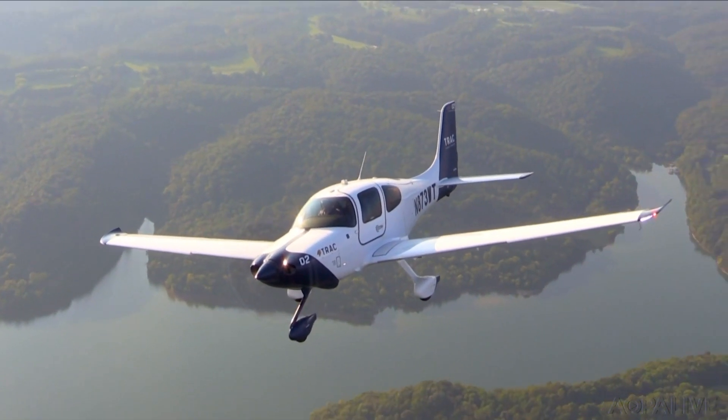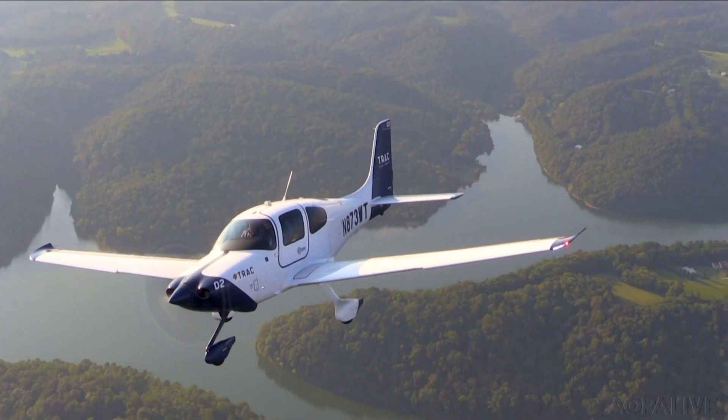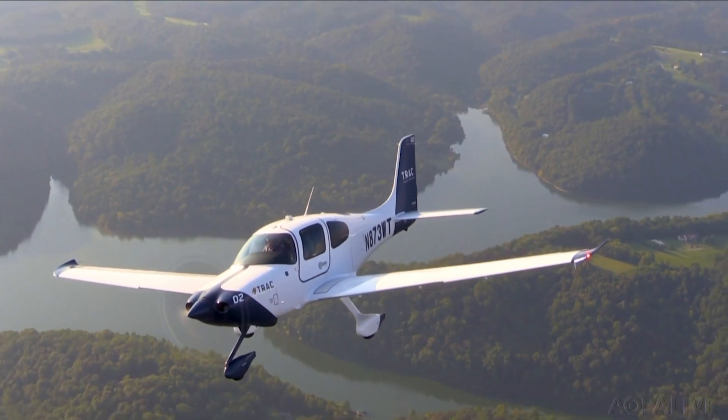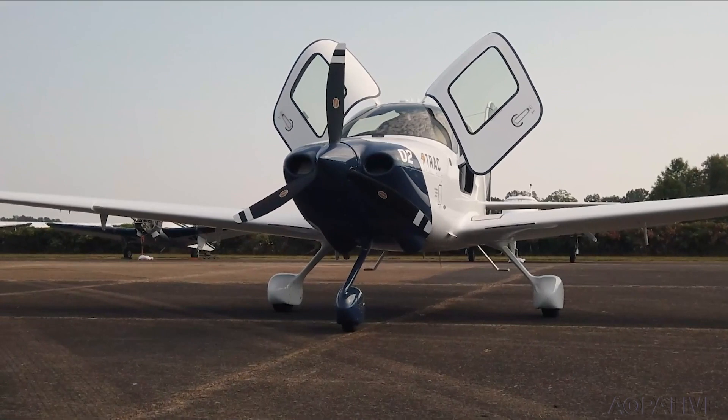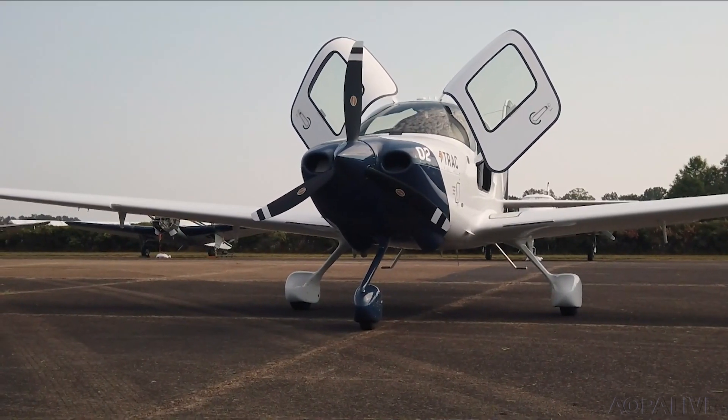Airlines flying Airbus and Boeing aircraft are already using Cirrus SR20s and SR22s in their ab initio pilot training programs. Cirrus has taken what it's learned from that to build an airplane suited to the rough training environment and designed to put pilots on a career path.